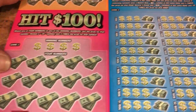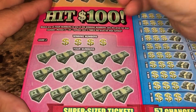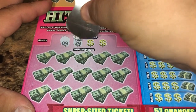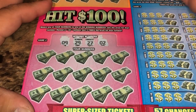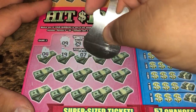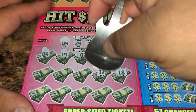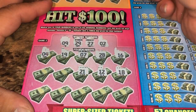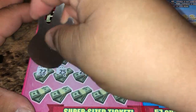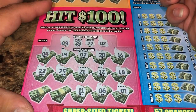Game 2: match any of your numbers to the winning numbers to win that prize amount — reveal a 3x to win three times the prize. We got 9, 29, 27, 2, 4, 19, 7, 28, 16, 18, 12, 21, 25, 22, 1, 6, 11, 10. Last spots — this is 20, so nothing on the Hit 100.